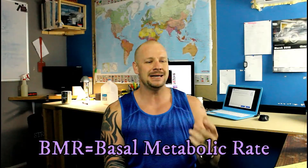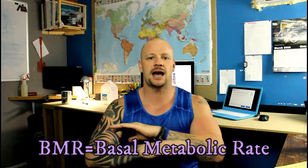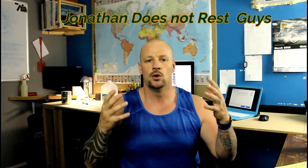Basal metabolic rate means if I laid in bed and did absolutely nothing — at rest — my organs and vital functions would need this many calories to survive. Mine happens to be 2,104. That means doing nothing — just breathing, pumping my heart, my blood, my organs, my liver, intestines — all that takes 2,104 calories.